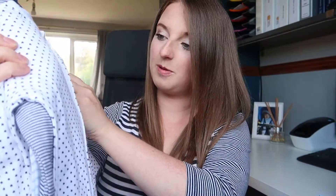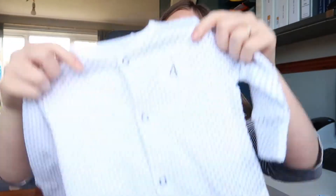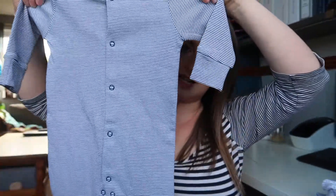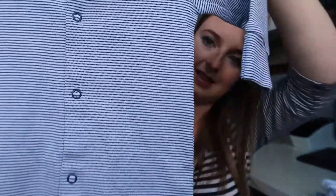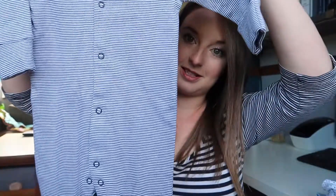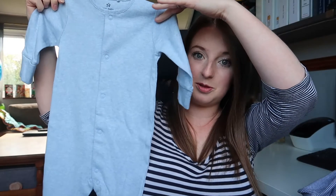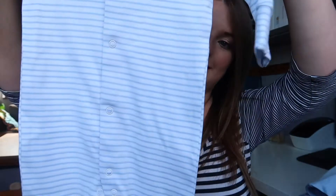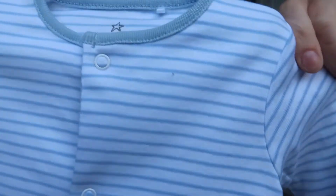The next thing that we got was a pack of four sleep suits. The first one is white with navy stars all down it, and they all have mitts and feet as well. The next one is navy and white stripes with little blue poppers and a little navy collar — these are all super soft. The third one is a mottled blue colour, just a plain colour to match. And the last one is a light blue and white stripe, again with a matching colour. It was £16 for four.